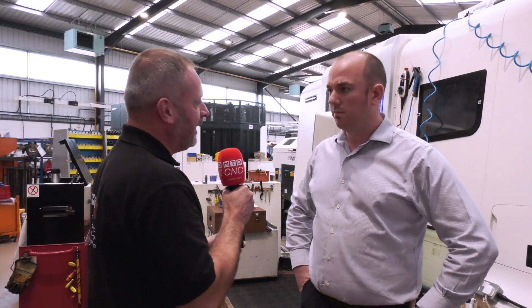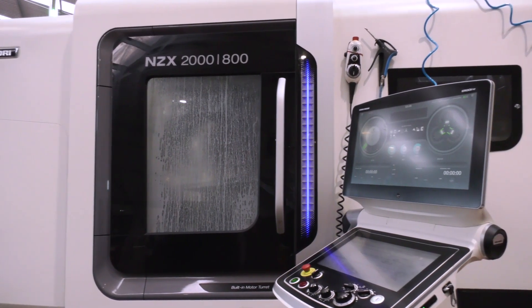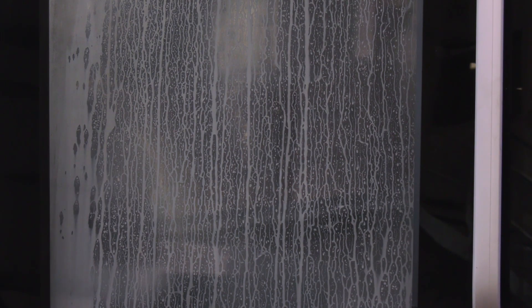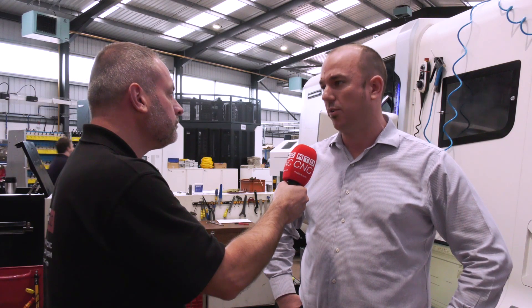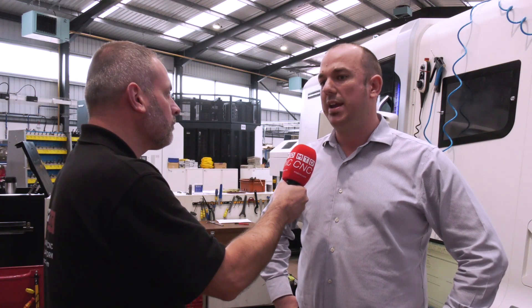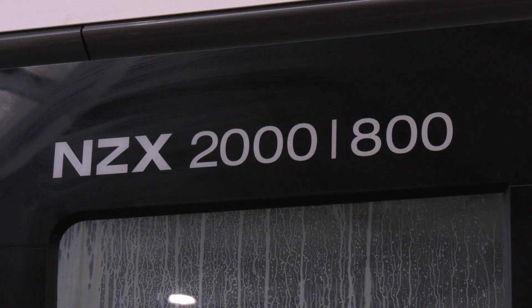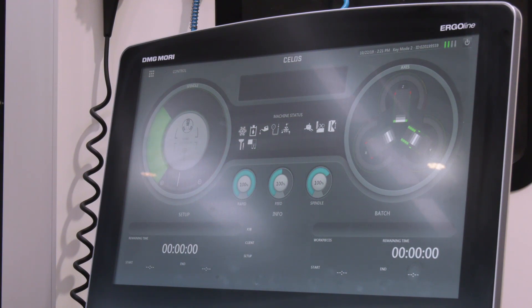We're here principally on behalf of DMG Mori — I can see a couple of big investments here. You've got this NZX 2000, a triple turret turning application. Are you putting some hard materials through this? We've seen significant growth in the past three years, particularly in both aero and auto — a lot of steel business, a lot of tough steel. We cut a massive volume of EN24T and tougher, and what we needed was new plant that was reliable and robust, where we knew we could hit those metals hard all day long and rely on them to still be doing that 10, 15, 20 years later.